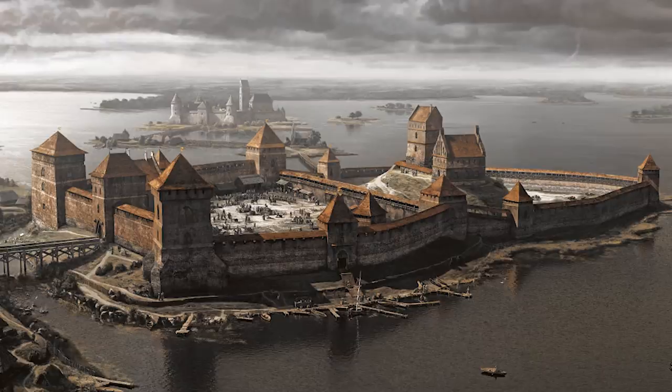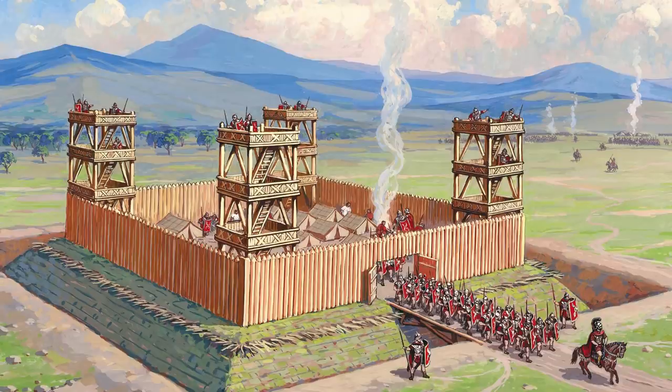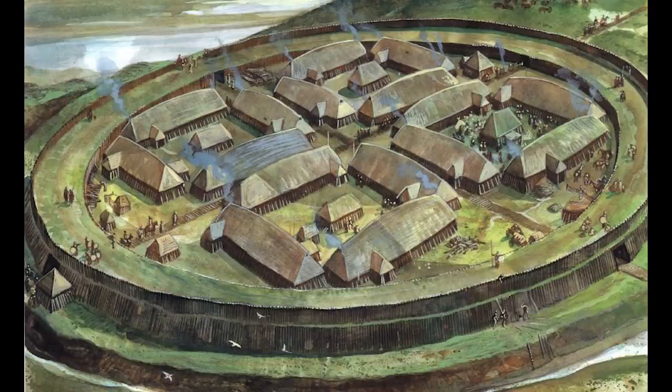Greetings, I'm Shad and in this video I'm going to tell you how and why castles were invented. But to begin, you have to understand that fortifications existed before castles and the medieval period. But why are these fortifications not considered castles? And what changed in the time of these earlier fortifications compared to the medieval period that caused the invention of castles?